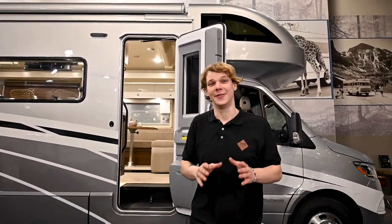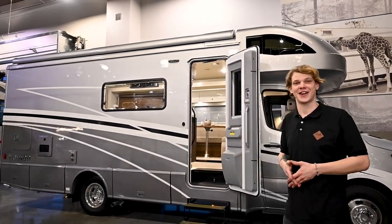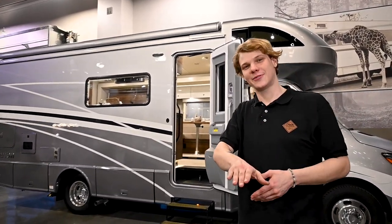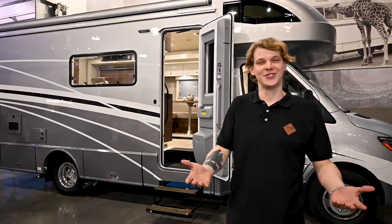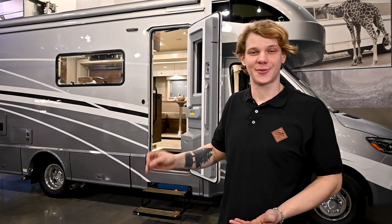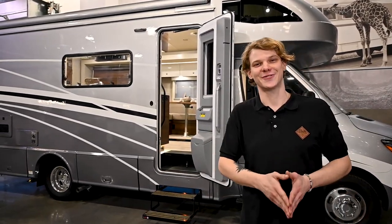Next, let's touch on Class C motorhomes — like this Navion behind me — an extremely popular model that folks actually use to tow. This Navion is built on the Mercedes-Benz Sprinter chassis and has a 5,000-pound tow capacity and a 500-pound tongue capacity in the rear. The GCWR is limited to 15,250 pounds, so your trailer or towed vehicle should not exceed 4,220 pounds.